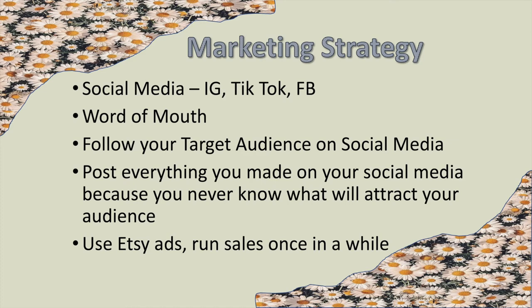I didn't start using ads until Angela helped me — if you want to see that video, it's on her YouTube channel. She and I did a video together where she helped me with ads. Also, run sales once in a while — it can help people see you're having a sale and they might buy. I don't think sales really worked much for me personally, but some people say it does work.